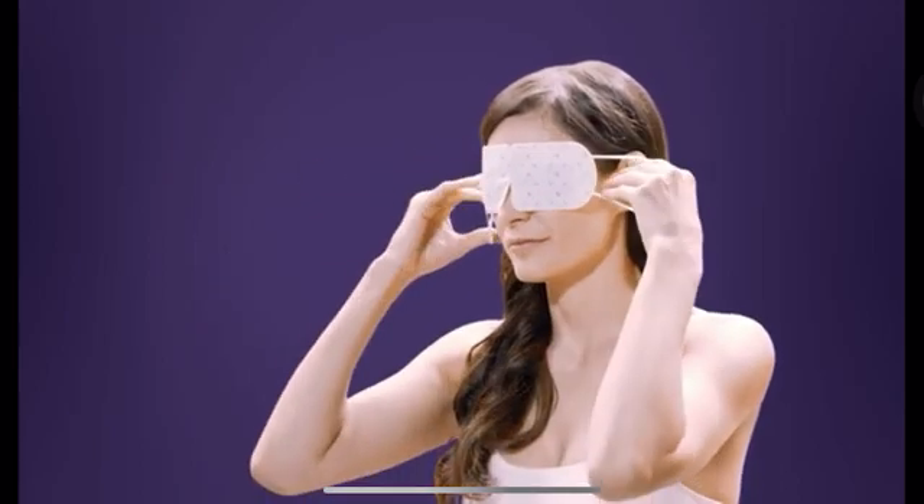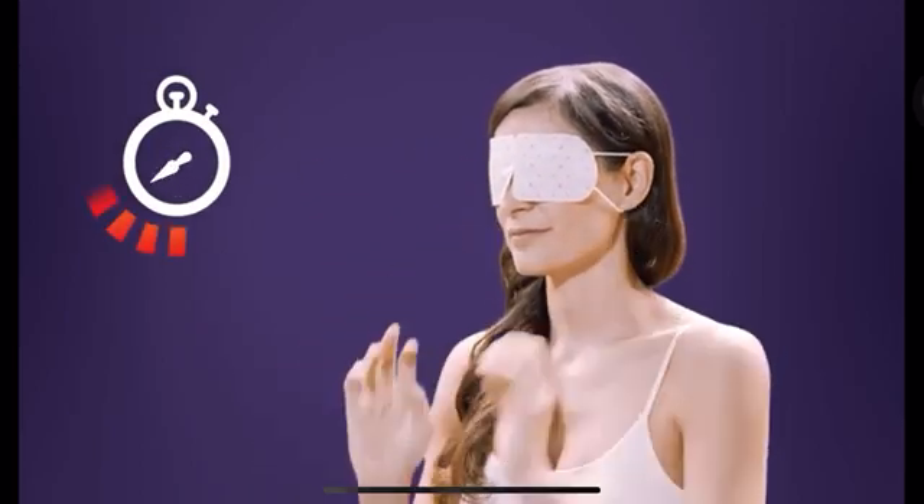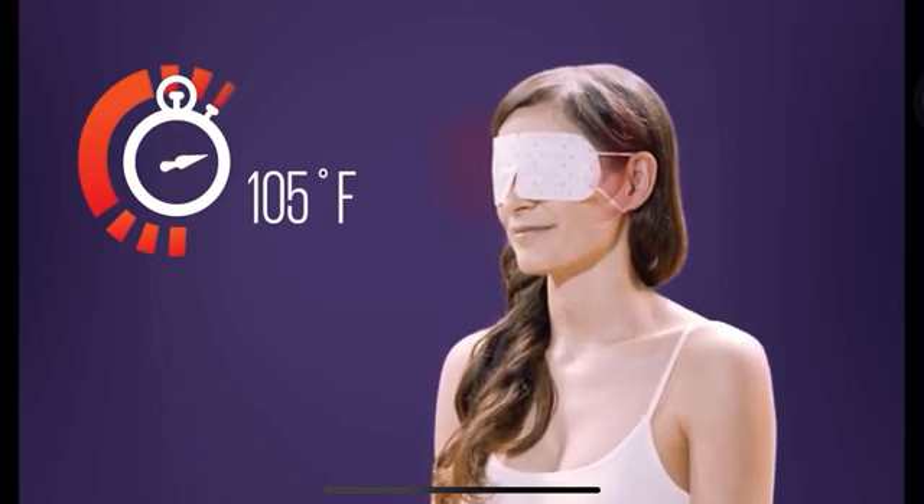Soothing steam automatically activates when you open the pouch. The mask heats up to a comfortable 105 degrees Fahrenheit for 10 minutes of ultimate bliss.